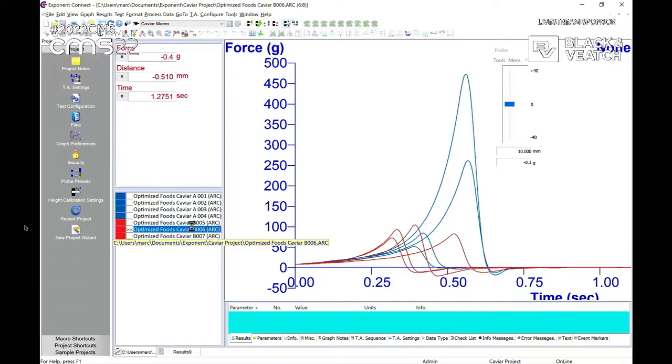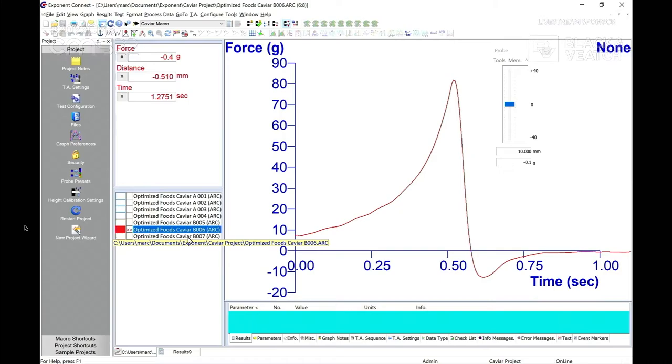I wiped that probe off, but if adhesion was what we really wanted to study, we would have wiped it each time so it would have had a fresh surface each time. Those are the adhesive curves — it looks like it's 10 to 15 grams of adhesion. Importantly, on any one graph you can see how much energy is on the way in compared to the amount of energy on the way out. You can measure whether the material is more like clay, or like a tennis ball where it returns all the energy — and any combination thereof, as well as the height recovery.